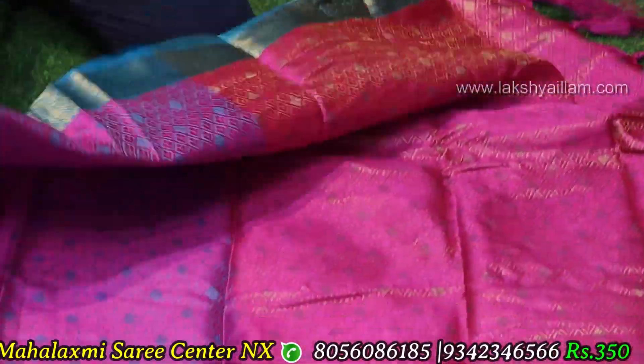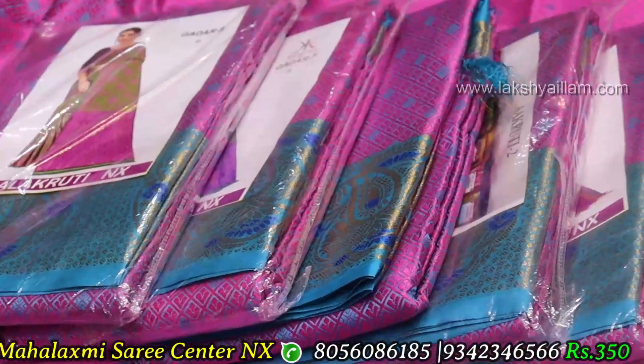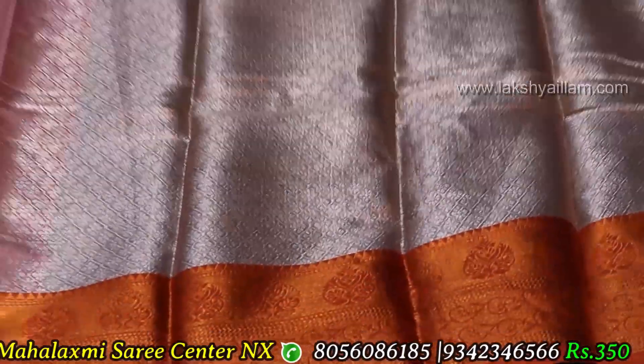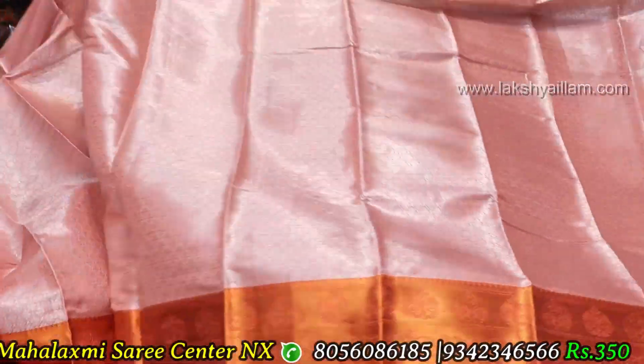You can mix the product in pink, blue, and green. You can also mix it in dark blue. You can use the Mina work. You can use a pastel saree with a lot of variety. It is a ₹350 price.